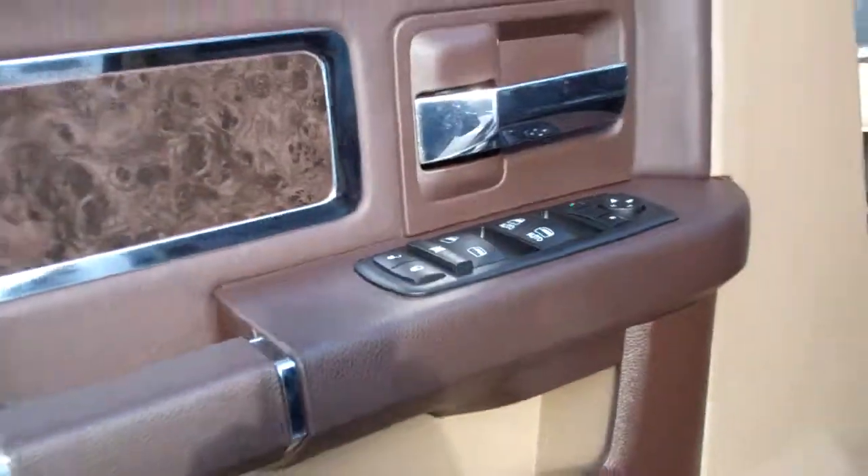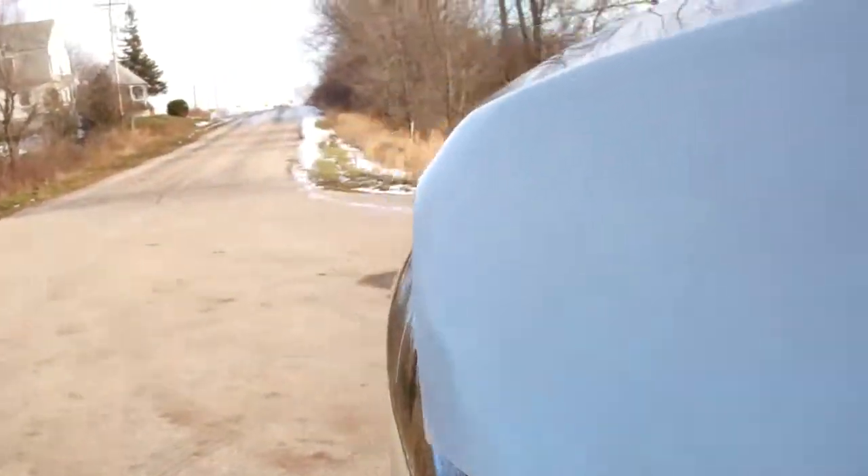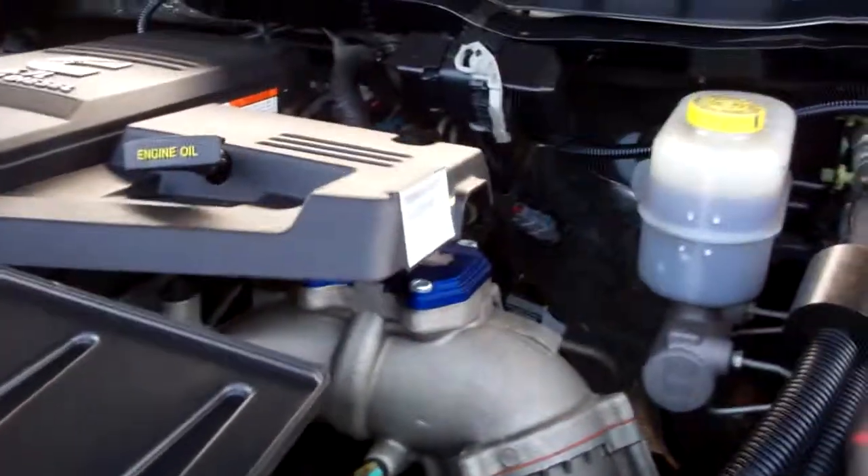Take a quick look under the hood. Power windows, power locks, power mirrors, fold-out mirrors for towing. Engine bay is very clean, runs very smooth. Has an aftermarket air intake.